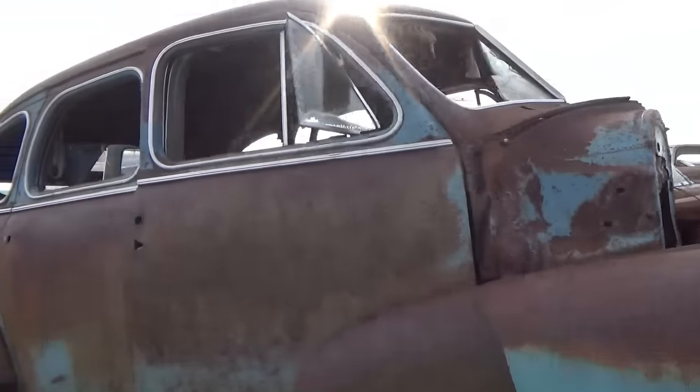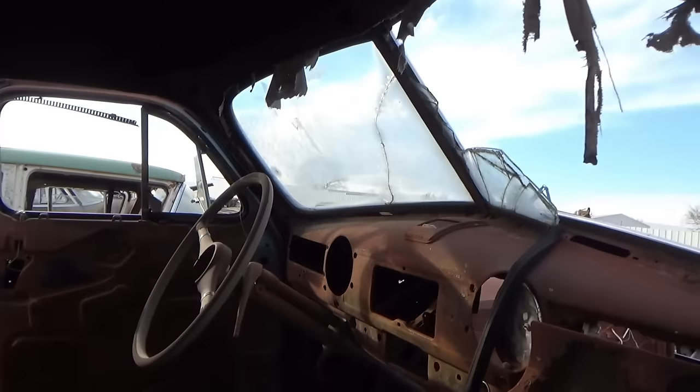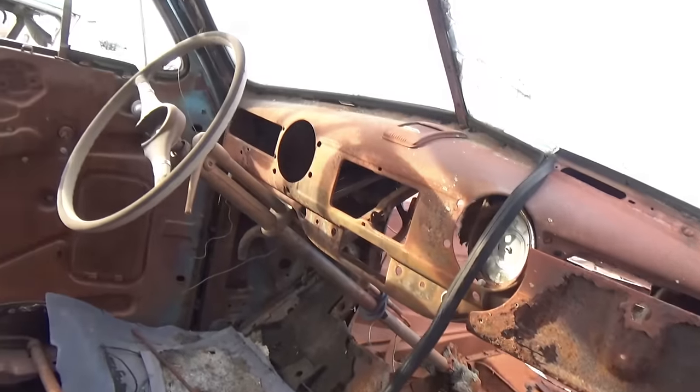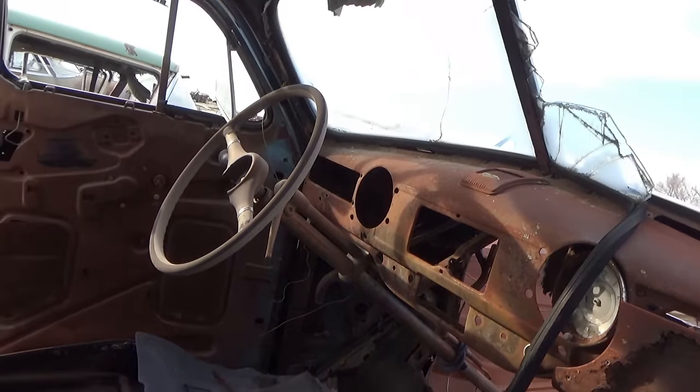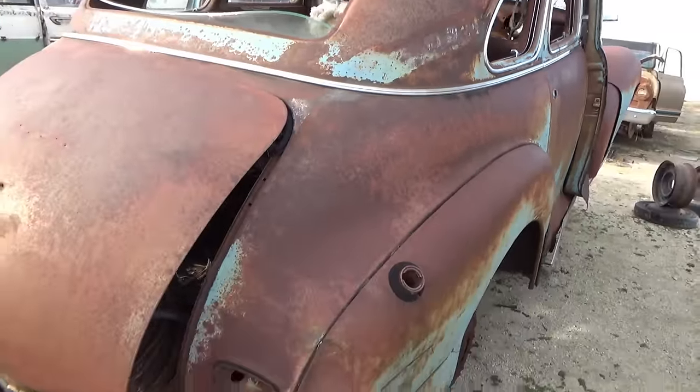There's another coupe here — well, a four door. Look at that — somebody's cut the front out. I don't know as much about these older cars.